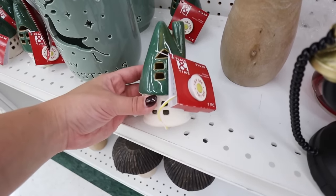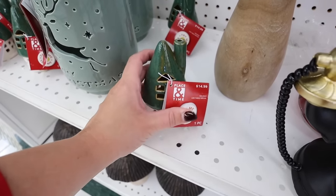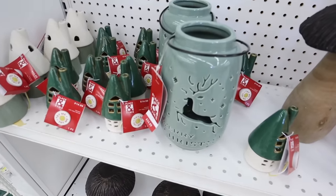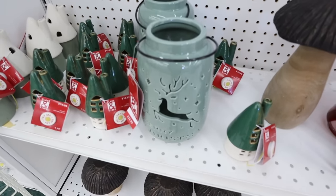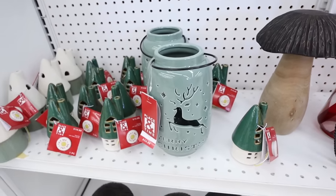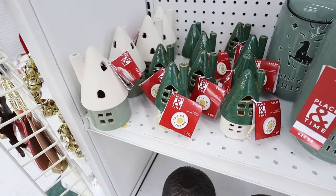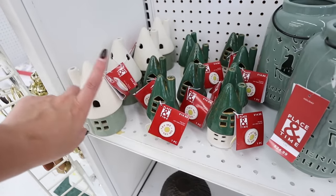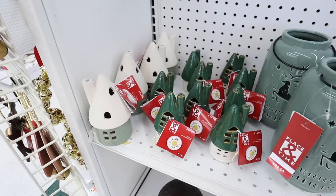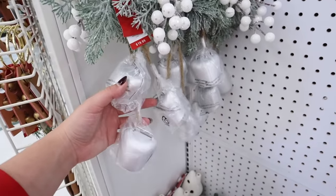Right next to it they have a woodland little village house — kind of like a little elf's house — and this does light up at $14.99. This lantern is super cute at $24.99; it doesn't have a candle in the bottom, kind of reminds me of something from the Target dollar spot, and it would be $12. They have another house giving big Keebler Elf vibes — $14.99 for the small, $24.99 for the large — and these do light up.